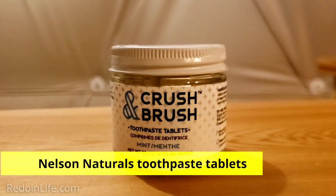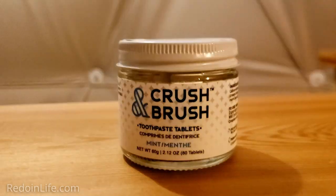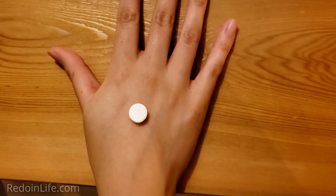As an alternative to tube toothpaste, I use Crush and Brush toothpaste tablets by Nelson Naturals Inc. They are tablets that you crush with your teeth, let foam in the mouth, swish around, brush, then rinse.